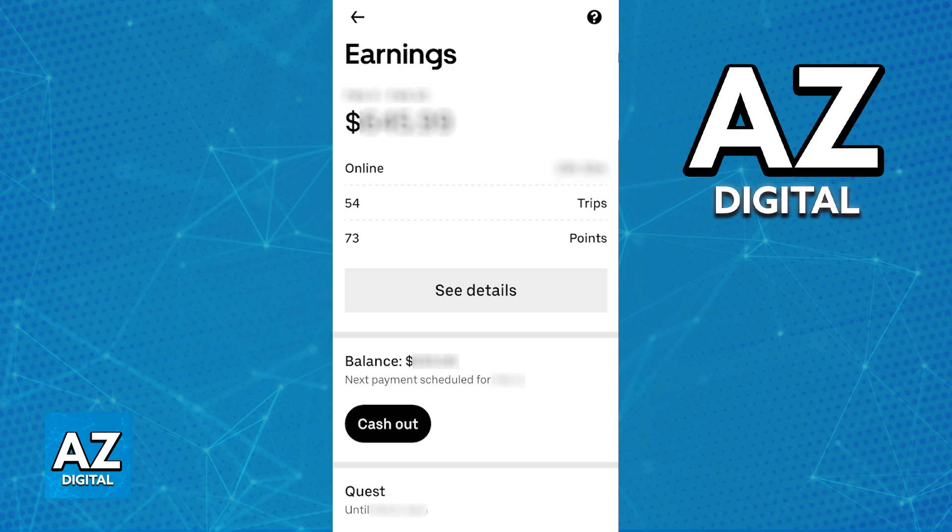Once again, you have to go into the earnings tab of your own specific app and see the fares in your region. Passengers will be able to tip you, and that goes directly into your earnings. Uber provides 24/7 support not only for the drivers, but also the passengers, so you can always contact them if something went wrong.